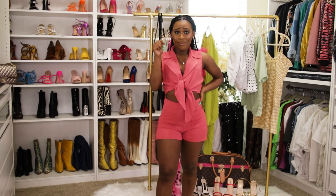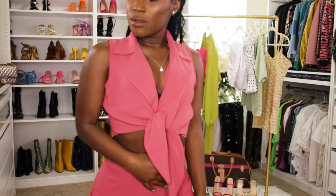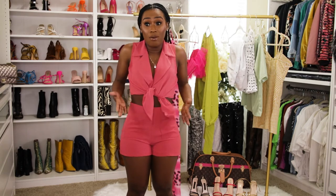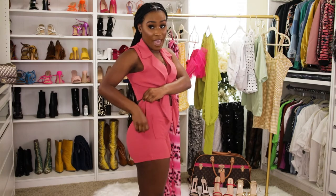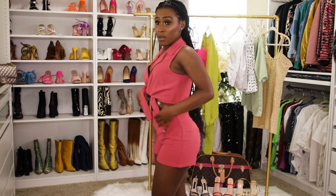Boohoo summer, I see y'all. This set is definitely a vibe. They have little pockets here that you can put your hands in. The zipper is on the side, not the back — side action. The pockets give the shorts a little bit more detail.